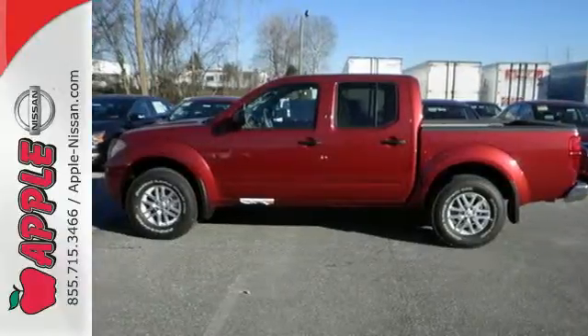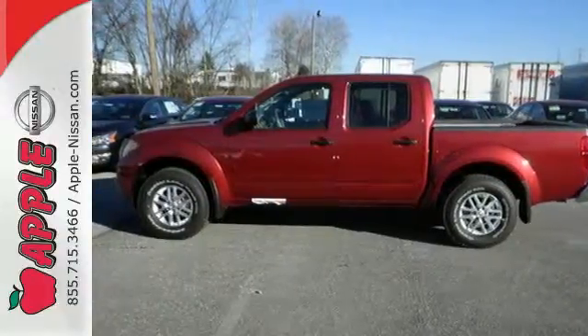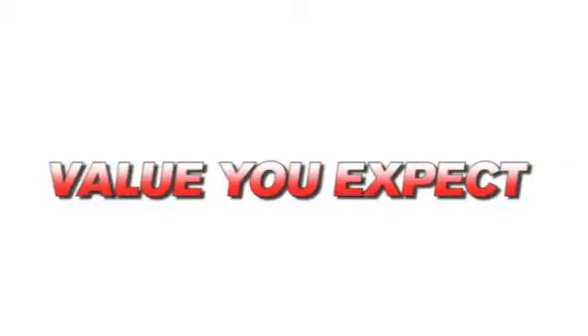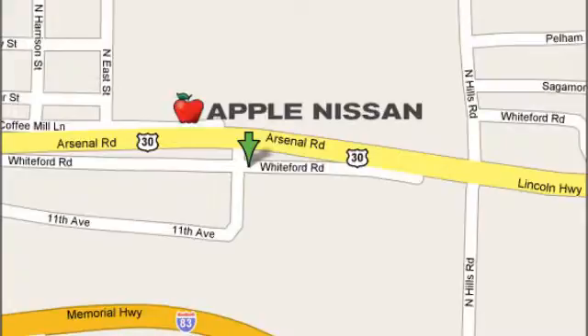This Frontier is ready for a test drive. Apple Nissan offers a great selection, exceptional service, and the value you expect. We are conveniently located at 1510 Whiteford Road in York, Pennsylvania.